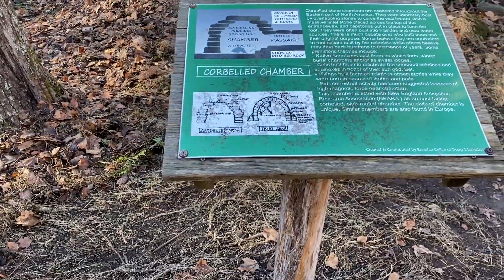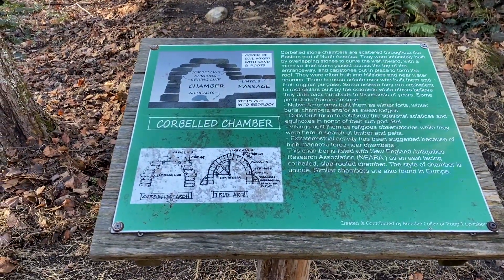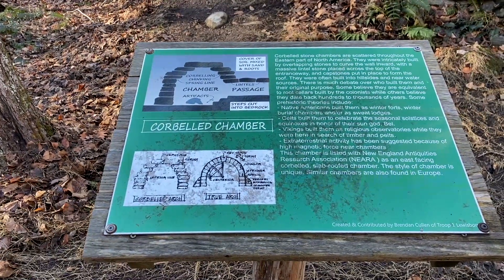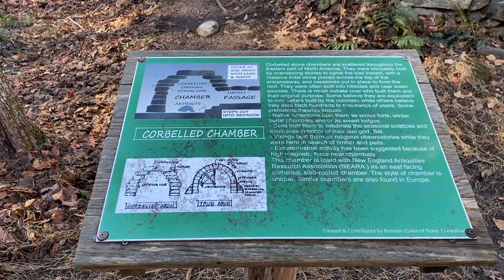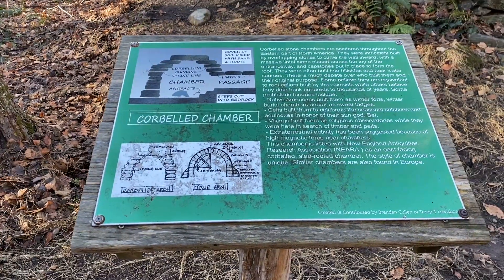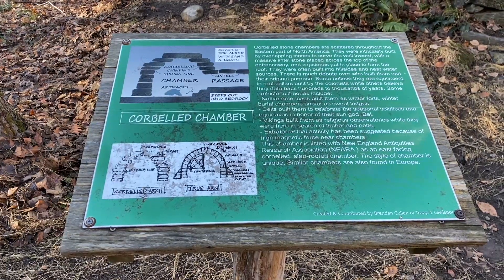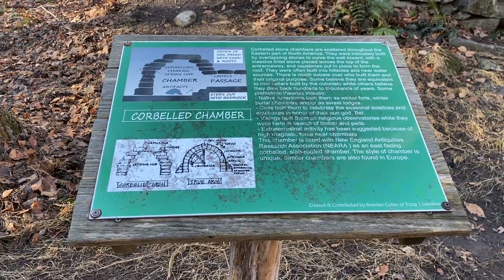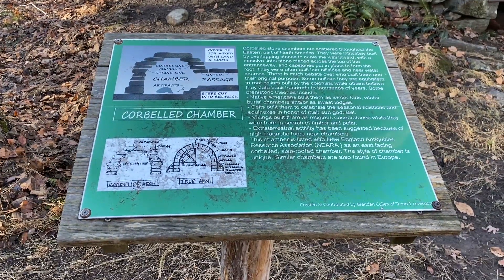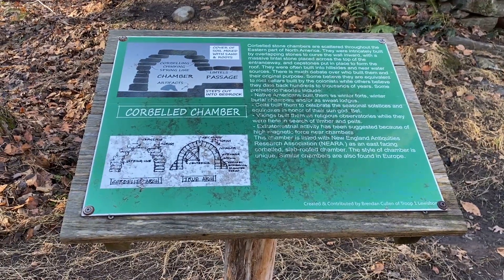Corporal chambers — they're scattered throughout the eastern part of North America, built by overlapping stones. There's much debate about who built them and their original purpose. Some believe they were equivalent to root cellars built by colonists, while others believe they date back hundreds to thousands of years. Theories include Native Americans, the Celts building them to celebrate seasonal solstices, Vikings building them as religious observatories, and even extraterrestrial activity has been suggested because of high magnetic force near the chambers.